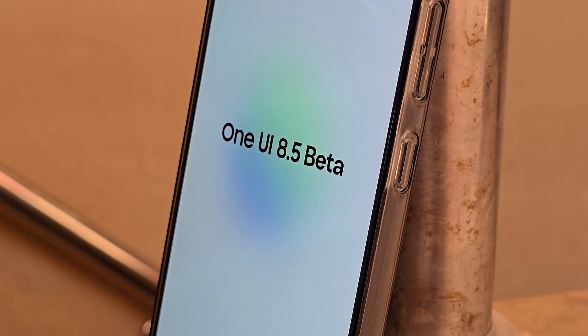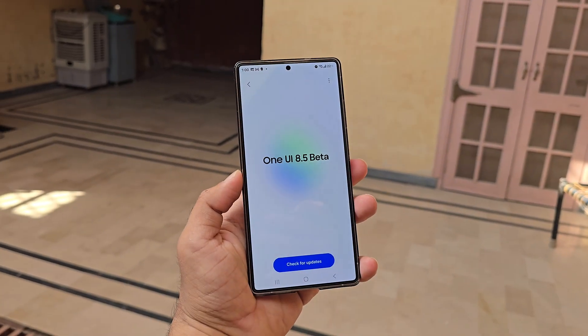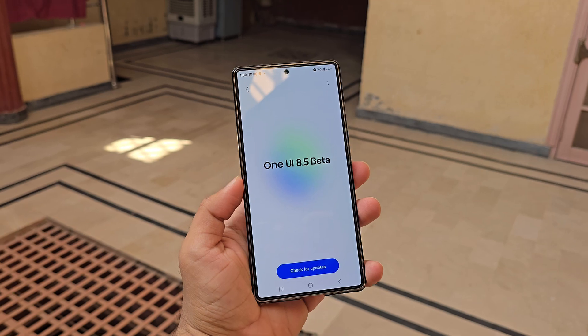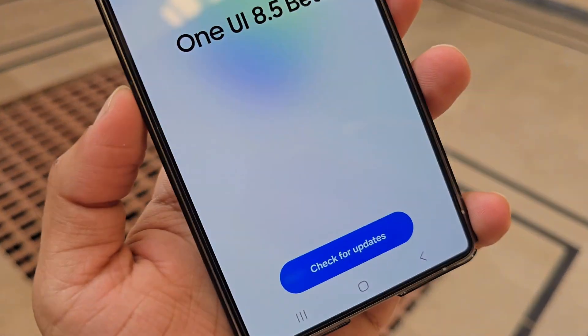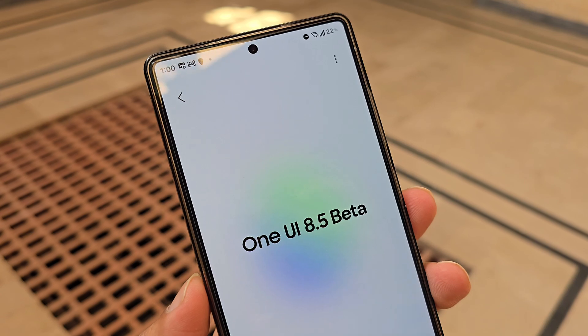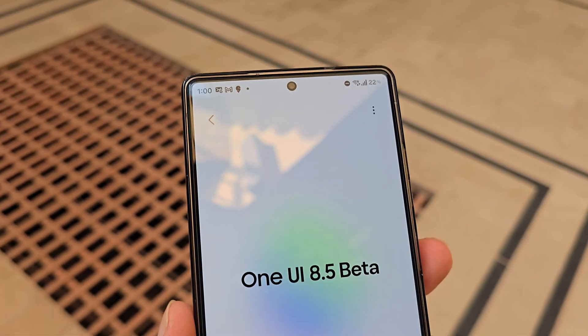According to Sammobile, users could get their first hands-on experience with the One UI 8.5 beta as early as the final week of November, specifically around November 24. That's quite an early start compared to past releases.